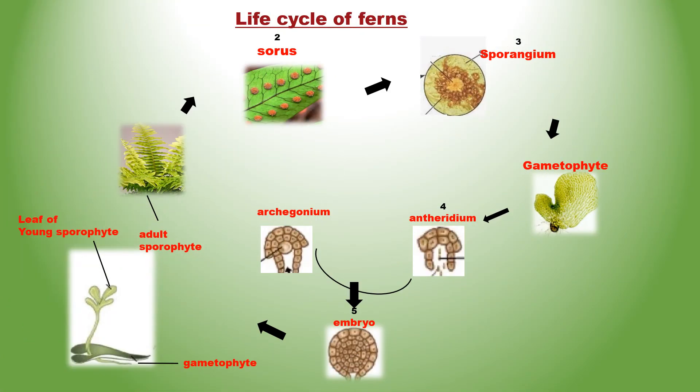Life cycle of ferns: ferns also exhibit alternation of generation with the sporophytic generation being dominant. The fern plant is a diploid sporophyte. During certain times of year, fern fronds mature and have small brown dots on the underside close to the margin. The fronds are called sporophylls and the spots are called sori (singular: sorus). Each sorus consists of several sporangia. Each sporangium contains a number of haploid spores formed as a result of meiosis. On maturity the sporangium ruptures, releasing the spores.